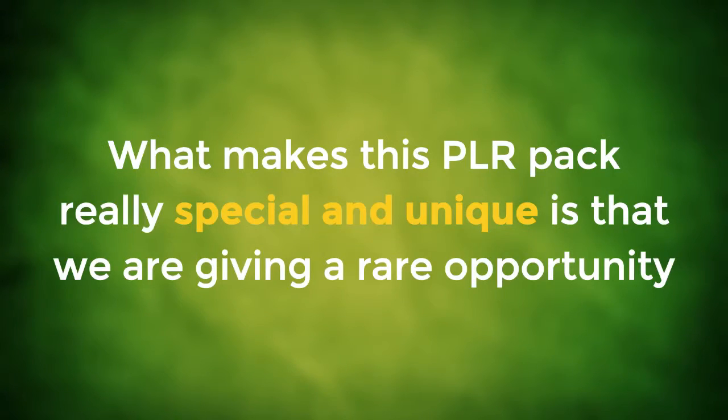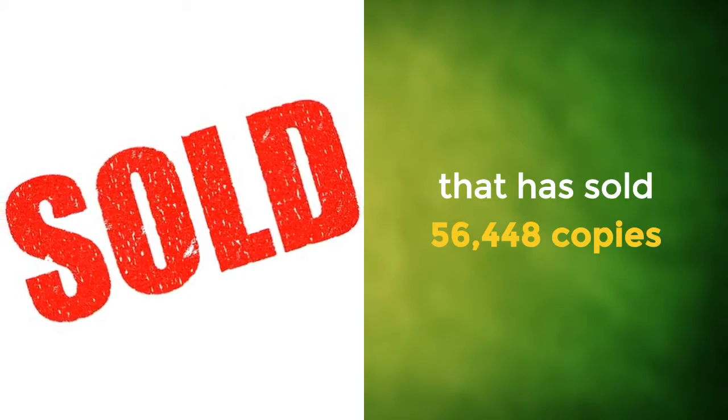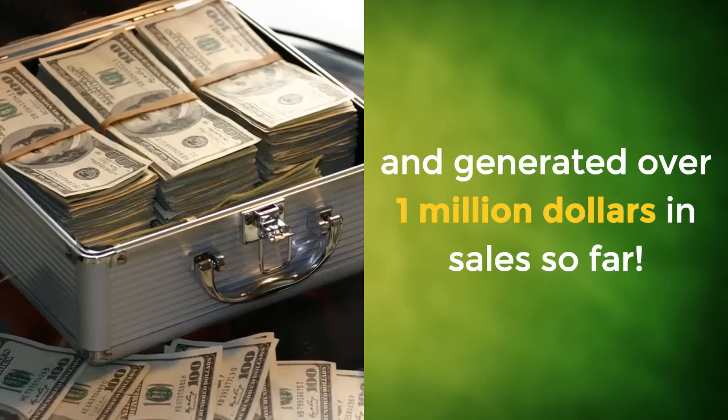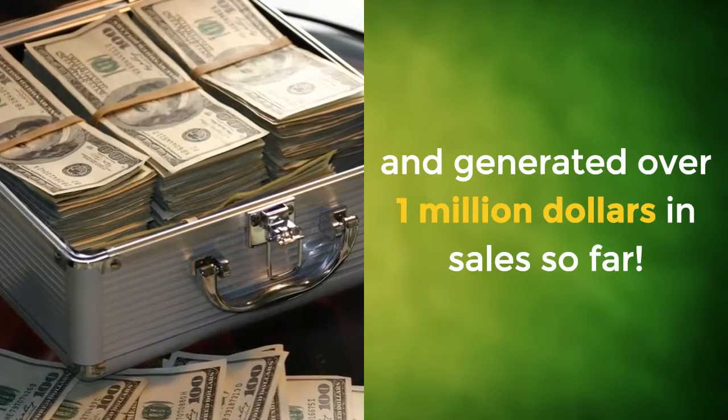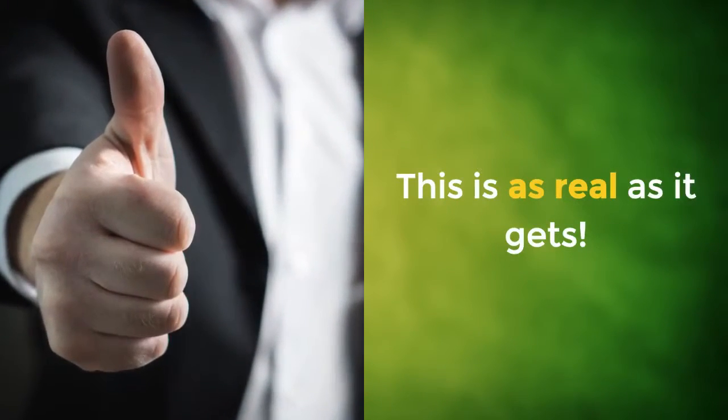What makes this PLR pack really special and unique is that we are giving a rare opportunity to own private label rights to a proven top 20 ClickBank health and fitness product that has sold 56,448 copies and generated over $1 million in sales so far. This is as real as it gets.